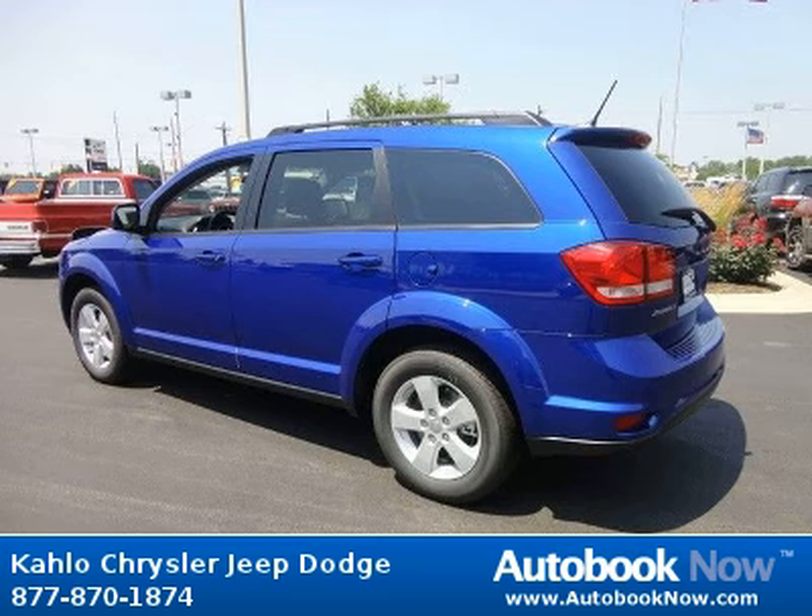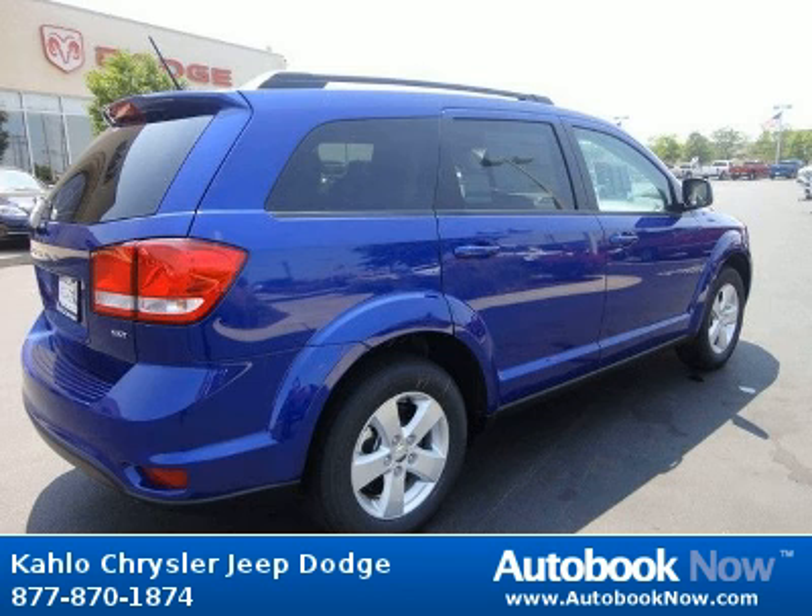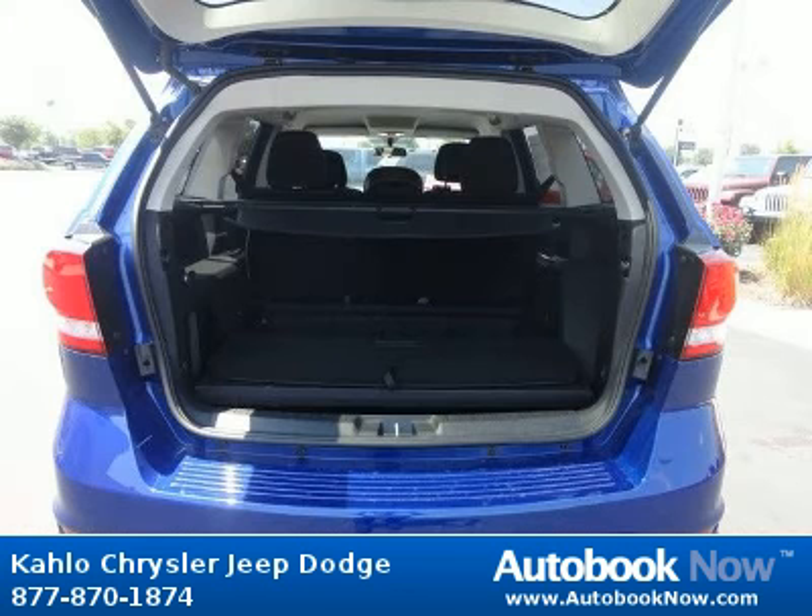Features include 17x 6.5 aluminum wheels, P225-65R17 all-season touring BSW tires, compact spare tire, and much more. Visit autobooknow.com for more details.